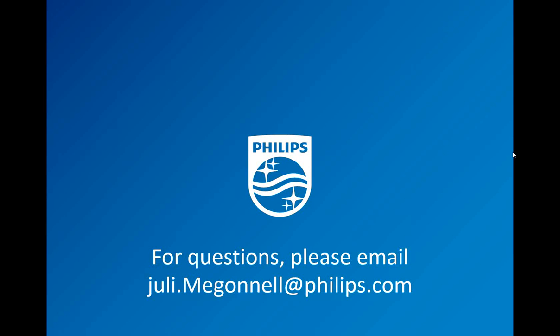Thank you so much, Julie. There were no questions that came in, which means you did a great job — wonderful. If you have any questions, like Julie said, reach out to her at the email address below and she will get back to you individually with the answer.